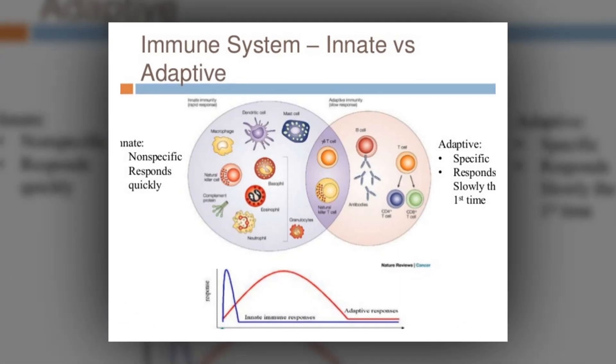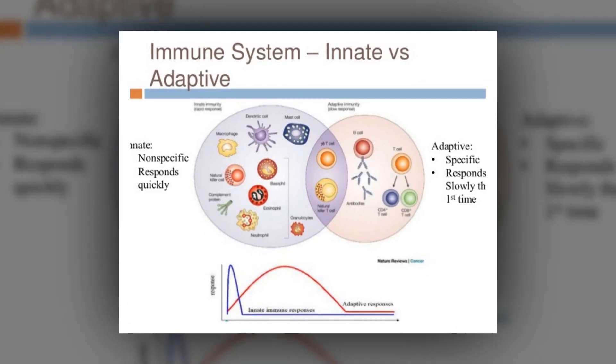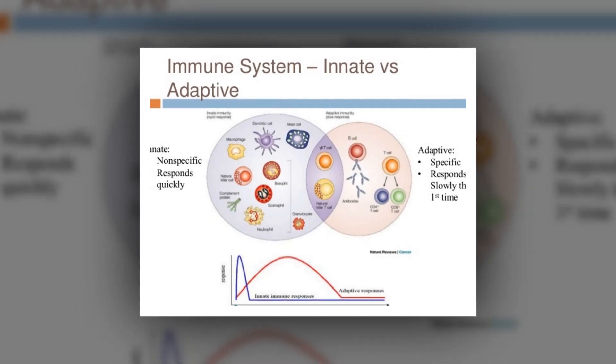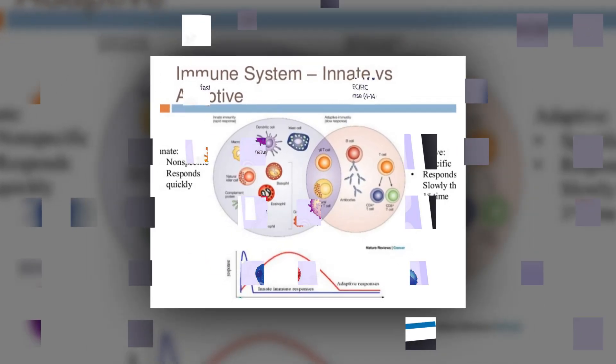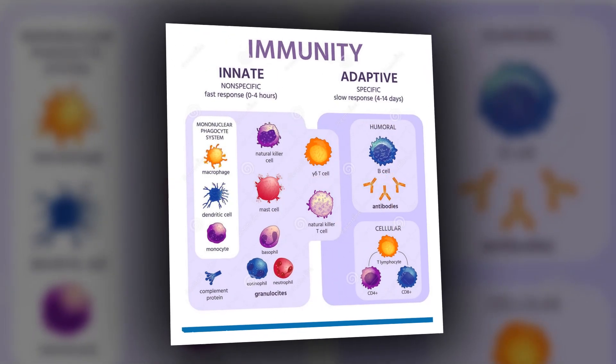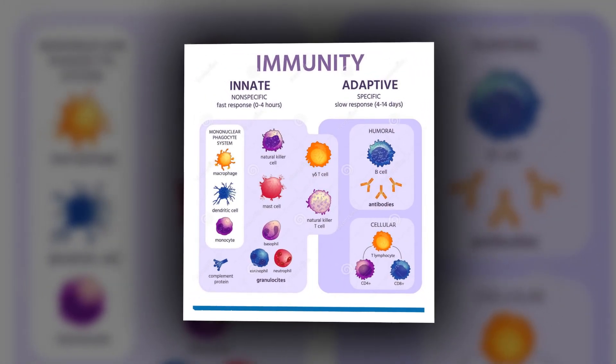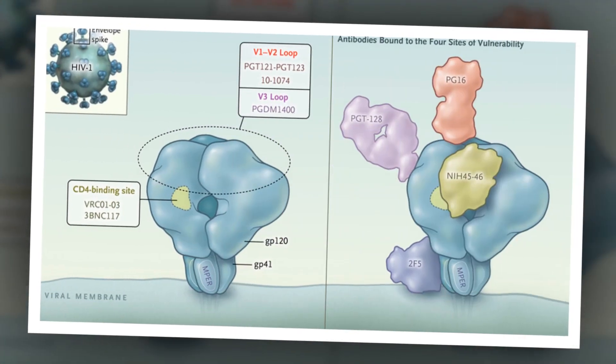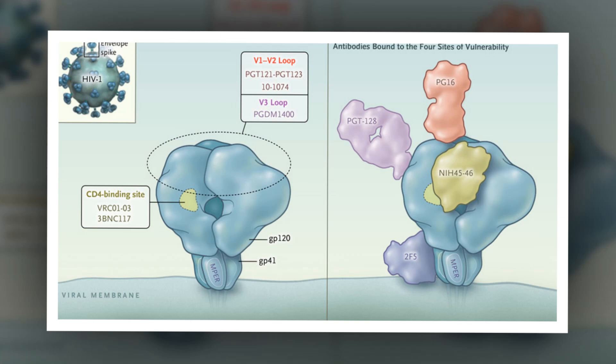Together, these observations suggest that the promising immunization data from mice and macaques has the potential for translation to humans. The research was conducted by the Scripps Consortium for HIV-AIDS Vaccine Development, one of two consortia supported by the National Institutes of Health's National Institute of Allergy and Infectious Diseases, NIAID.